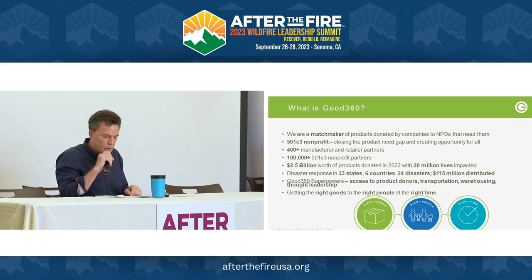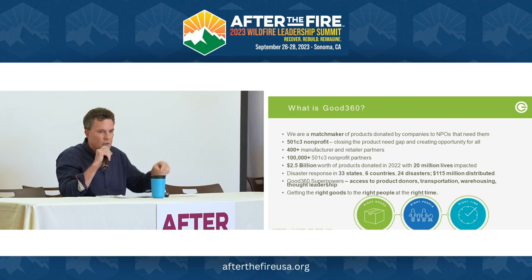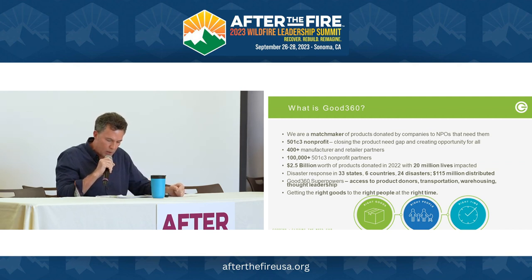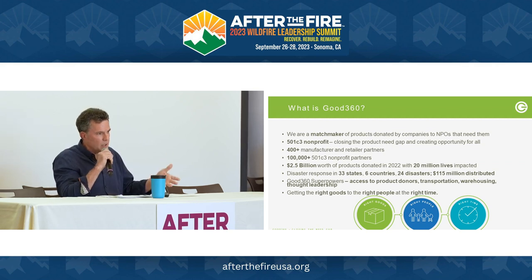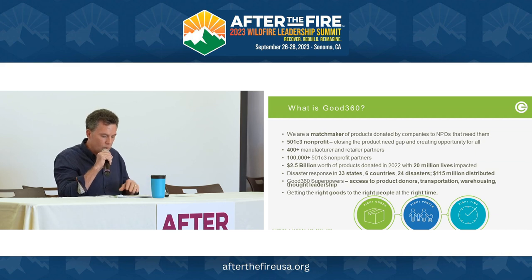In disaster, we have worked in 33 states all over the U.S. Our superpowers include access to product donors — Walmart, Amazon, all the names you'd want. You can get them through us. We also work in logistics: transportation, warehousing, and thought leadership. The bottom line for us is getting the right goods to the right people at the right time. If we don't do that, we've done something wrong. It's all about timing.